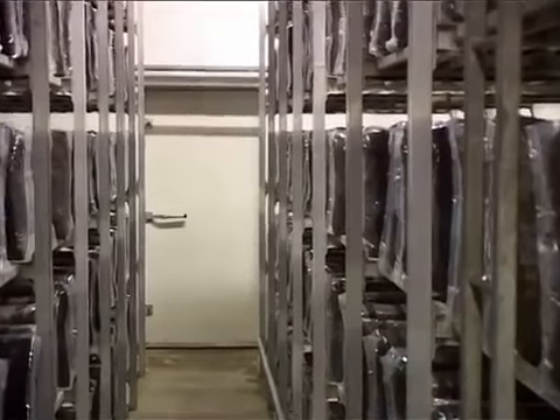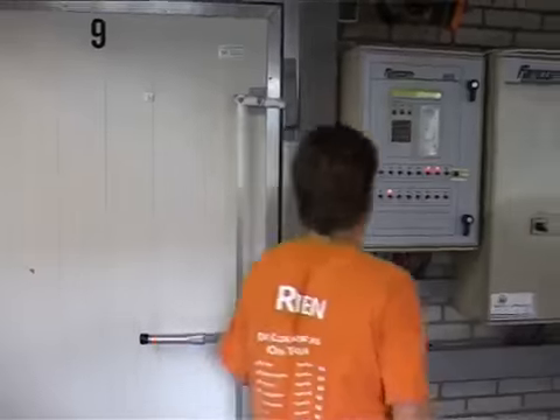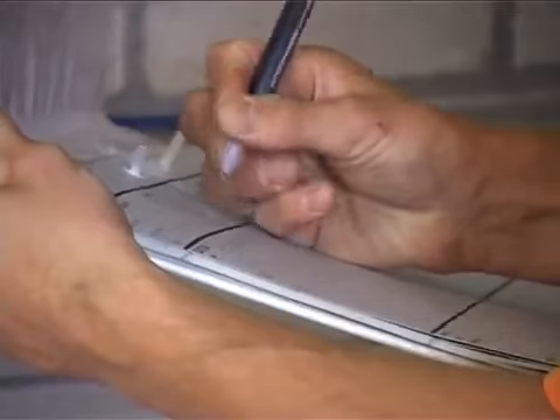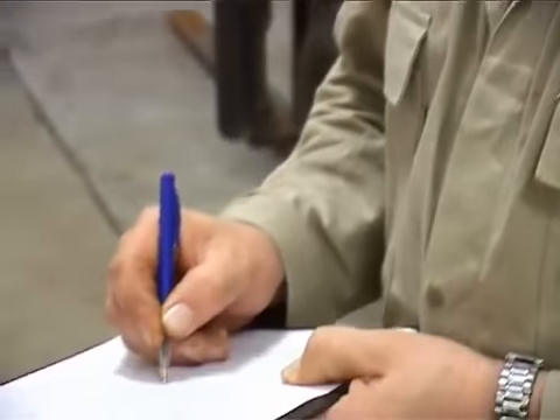Mycelia are then allowed to take hold on the substrate for the next 15 days in special purpose growing houses, to provide standardised procedures as stipulated in various protocols. Growers only work with certified companies that ensure that the mushrooms remain suitable for consumers worldwide.